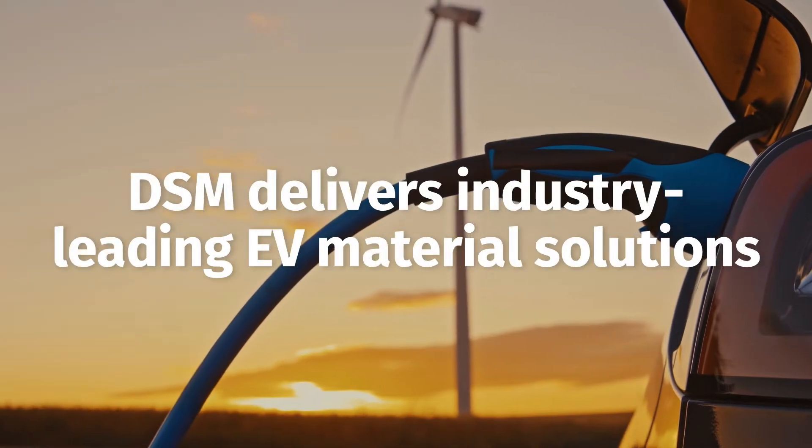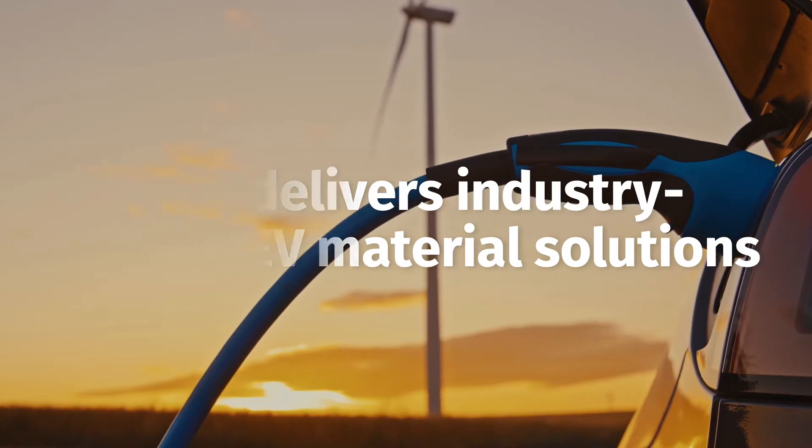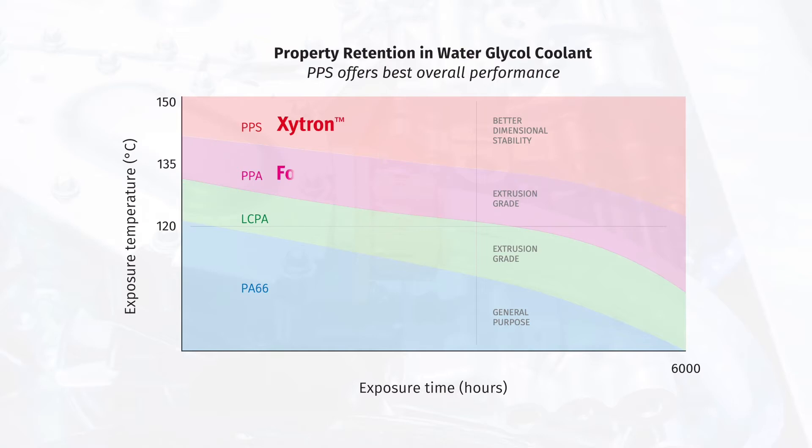DSM offers a complete material portfolio optimized for EV thermal management systems. Automotive parts manufacturers worldwide use our Zytron, Forti, and EcoPak solutions to produce thermal management system components with varying hydrolysis and heat aging resistance requirements.